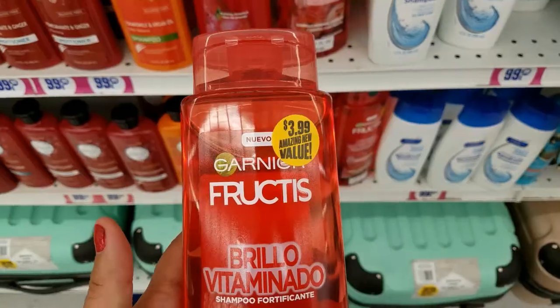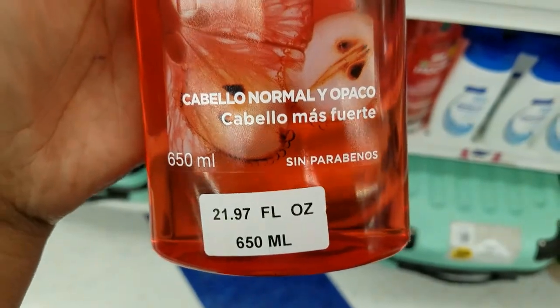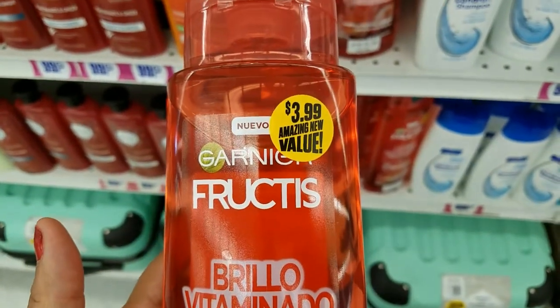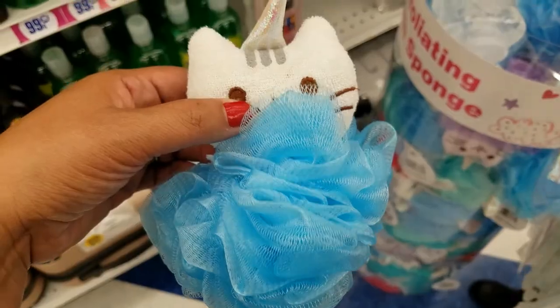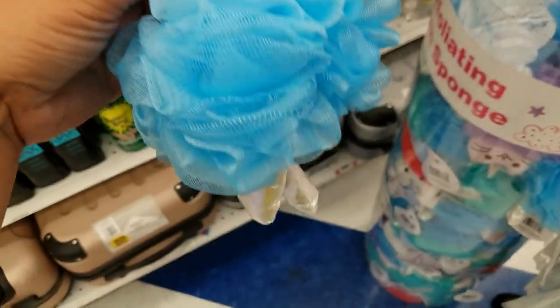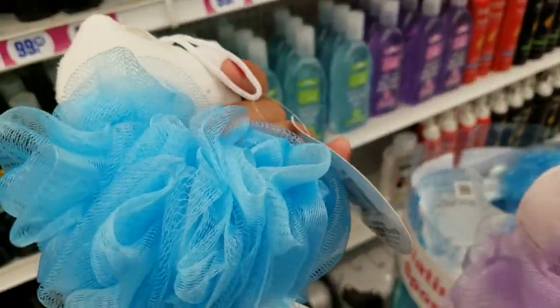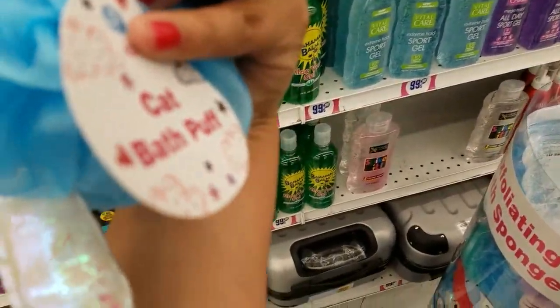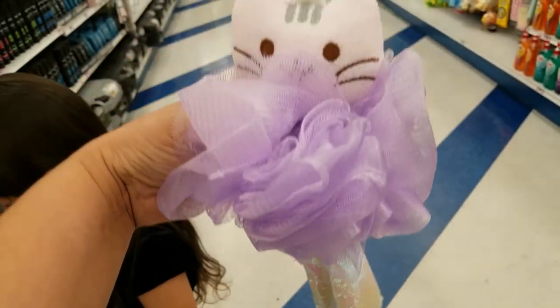These are $3.99 and you get that much. And this one — how cute is this, guys? Cute little dangly feet — super cute, $0.99. And then they got this color with a little dangly feet — that is adorable, $0.99.